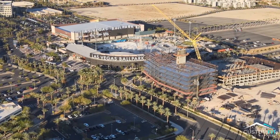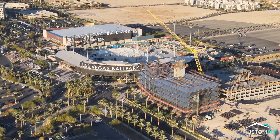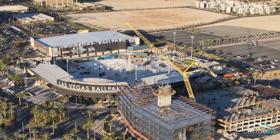Las Vegas Ballpark opened in 2019 and holds 10,000 Aviator fans. Baseball has taken off here in Las Vegas and this family-friendly ballpark is a great addition to the Summerlin community. Thank you for joining me today as we took a look at the beautiful community of Summerlin here in Las Vegas.